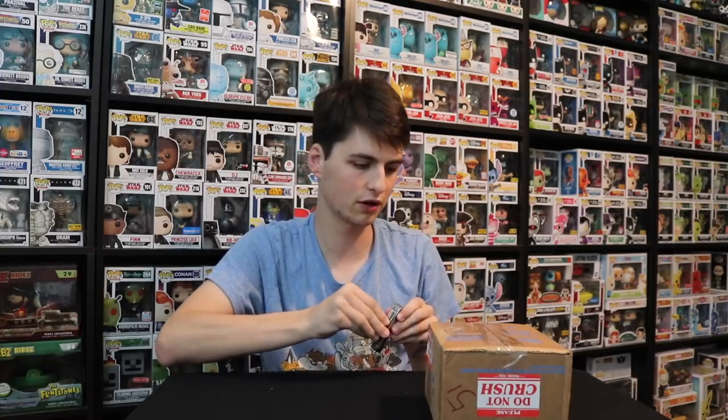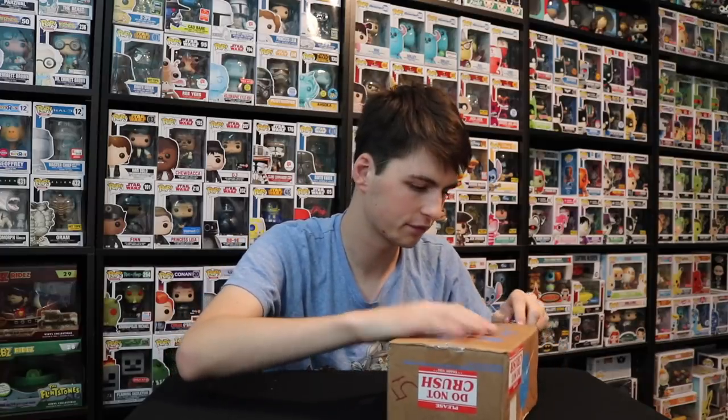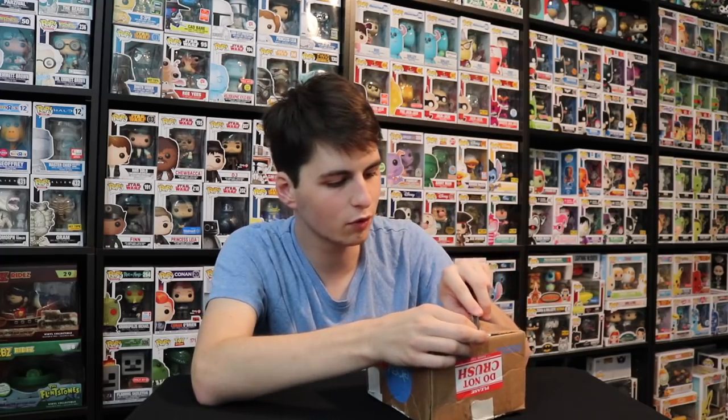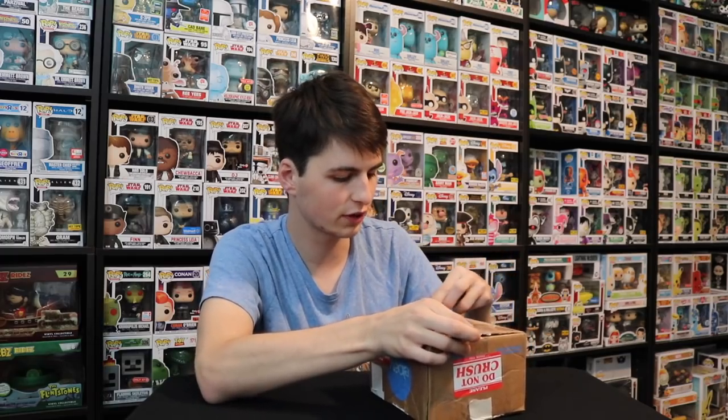Yeah, let's see what we've got here. I'm just trying to think of a good way to cut it so I don't cut into it, so maybe we'll take it from the bottom here. So let me give you — well, what else have I gotten from Late Night eBay Finds before we get into this, actually?